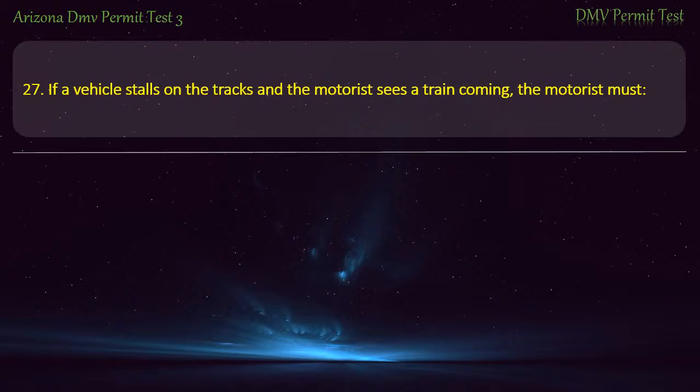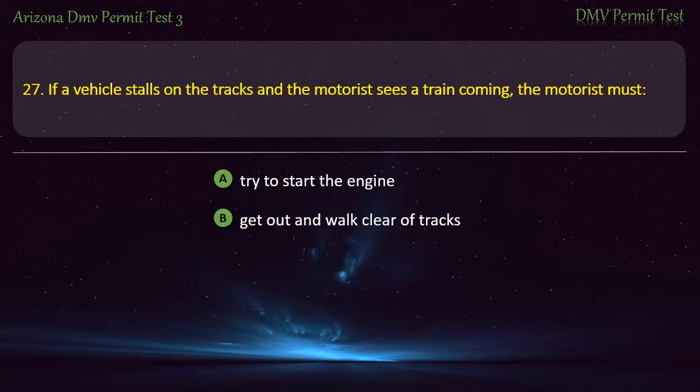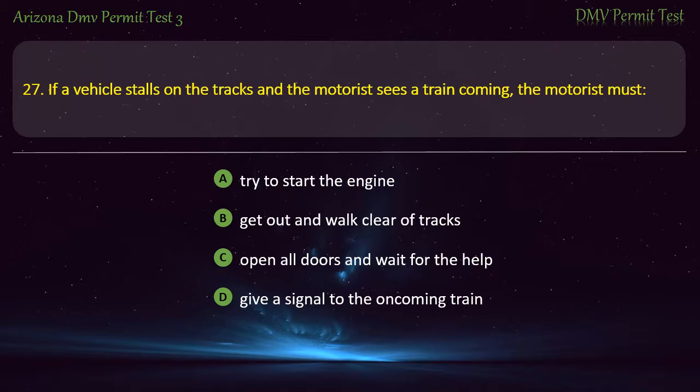Question 27. If a vehicle stalls on the tracks and the motorist sees a train coming, the motorist must: Try to start the engine. Get out and walk clear of tracks. Open all doors and wait for help. Give a signal to the oncoming train. Answer: Get out and walk clear of tracks.